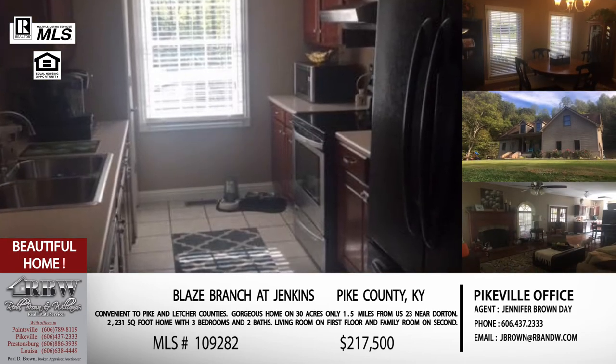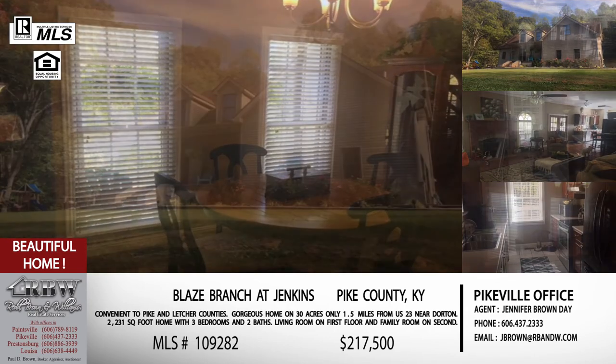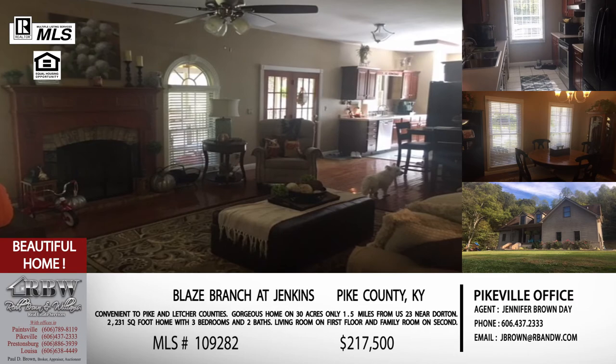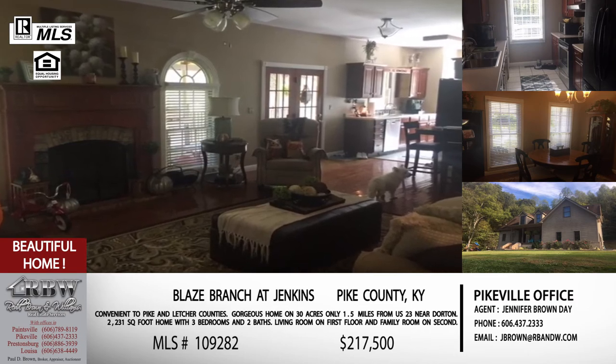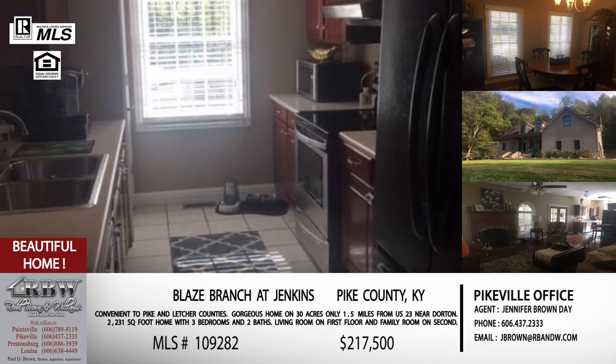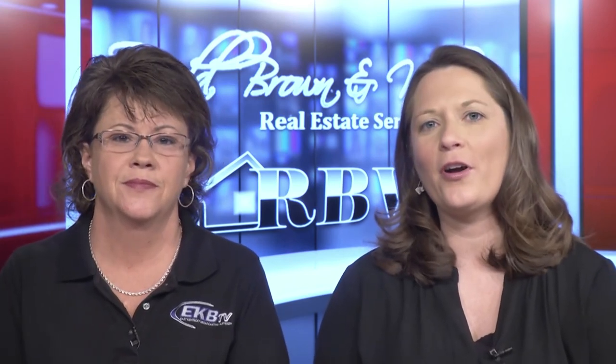This home has a two-car garage and a whole lot of extras. It's not far from US 23, so you're convenient to Whitesburg, Letcher County, Jenkins, and Pikeville isn't very far in the other direction either. It's a convenient location for the southern side of Pike County. A lot of people work in one place and live in another, so if this area appeals to you, give us a call. The Pikeville office is 606-437-2333. Jennifer's email is jbrown@rbnw.com. You can also visit rbnw.com to see all of these listings and more across all of Eastern Kentucky.